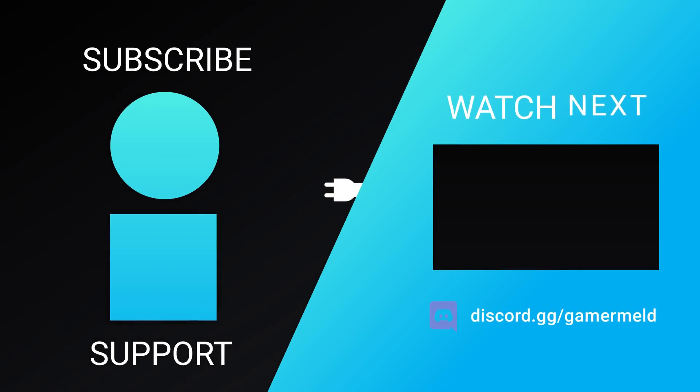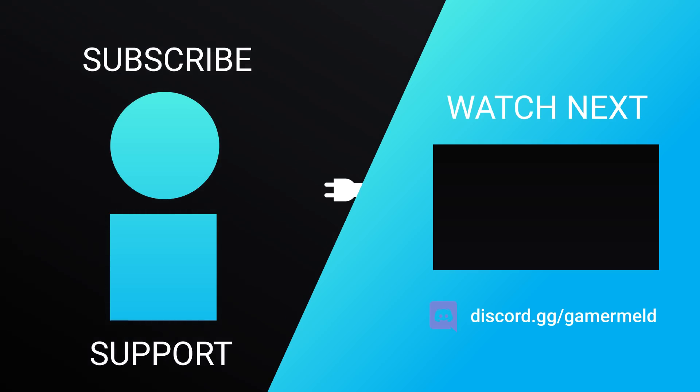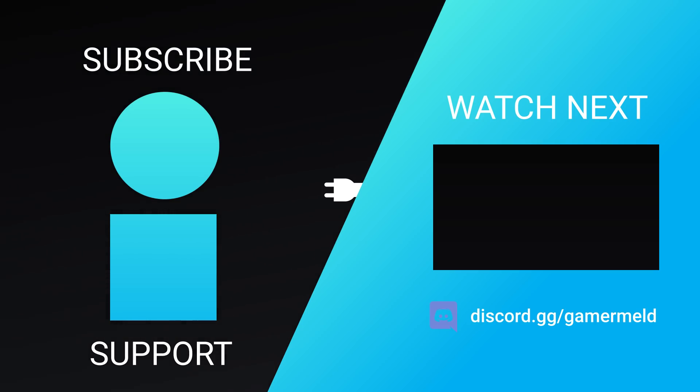So that does it for today. Are you pumped for AMD's next-gen CPUs? Or what do you think about the whole Gigabyte fiasco? Let me know down in the comments below. And if you liked the video, please subscribe. And as always, have a great day!